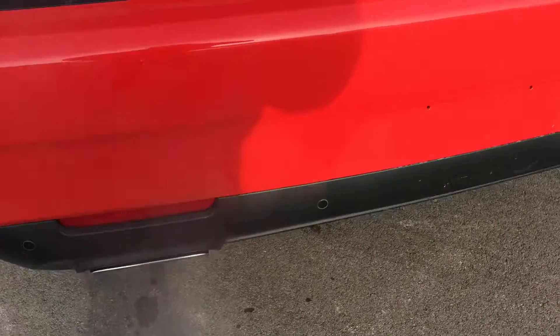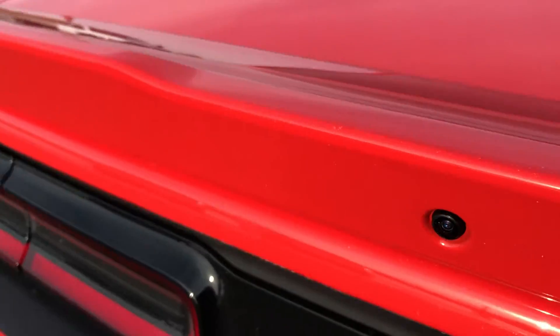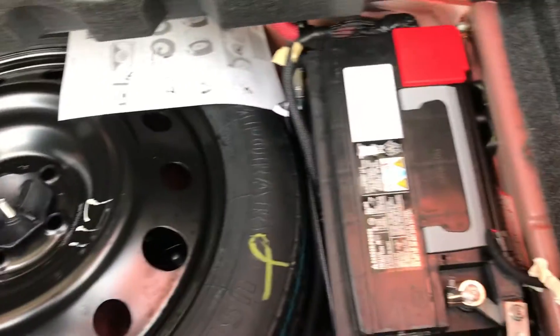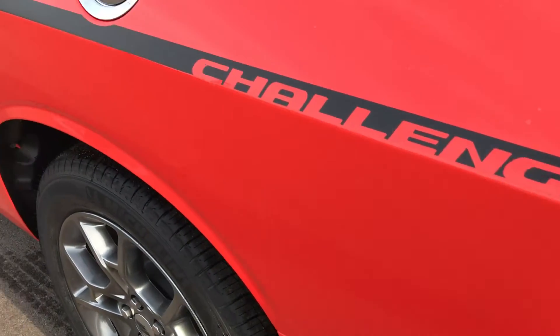It does have backup sensors, dual rear exhaust, a backup camera, and the spoiler, and of course the LED tail lights — a really nice look on the car. The trunk has a lot of room. This one has the option of the spare tire, which is also where the battery is, helping with the 50/50 weight distribution.